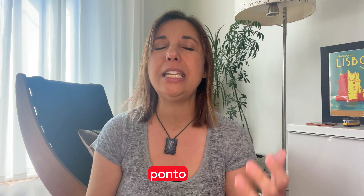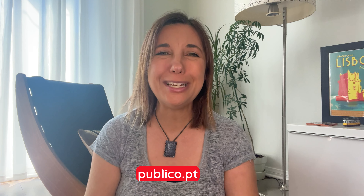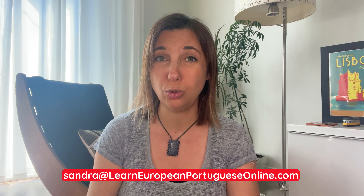You can find the word ponto with the meaning of dot in email and website addresses. You can find one of the main Portuguese newspapers at publico.pt, or send me an email at sandra arroba learn european portuguese online ponto com.